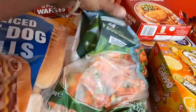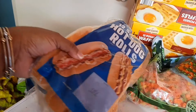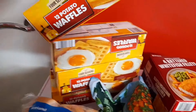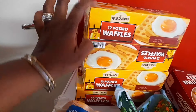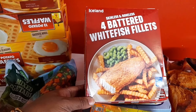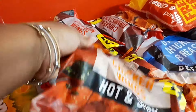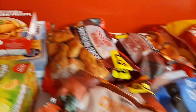Over here I have some mixed veg from Asda and some hot dog rolls from Iceland. I also have burger buns from Iceland, and waffles from Aldi — I got four of them. Over here I have four white fish fillets from Iceland, and then one Young's family fish pie.